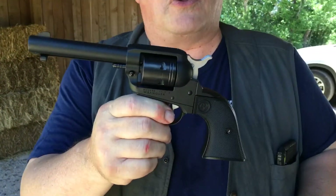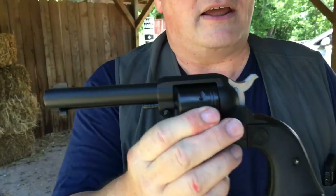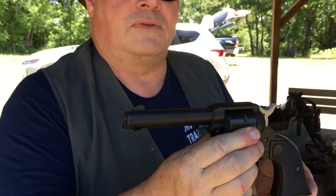This is a .22 long rifle, single action, holds six rounds. A fun gun. This is their economy line — it retailed for around $200.